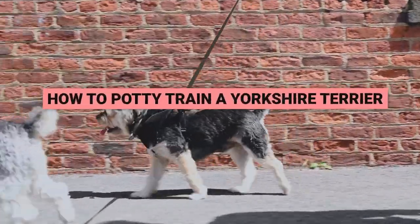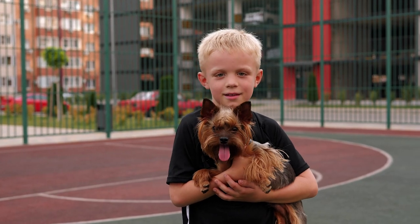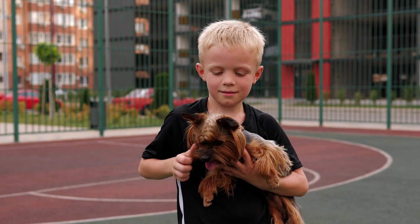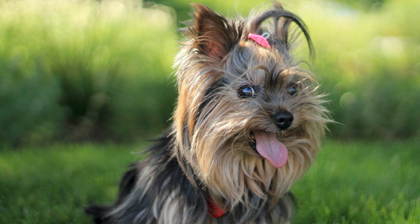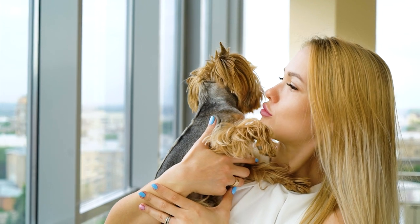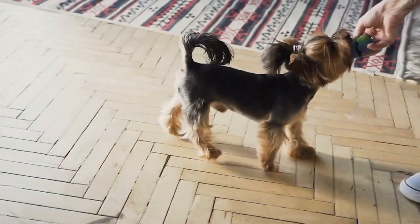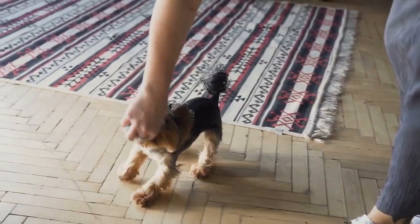Our best tips on how to potty train a Yorkshire Terrier. Yorkshire Terriers, or Yorkies, are a beloved small breed dog known for their adorable looks and big personalities. Despite their small size, they often display the courage and confidence of larger breeds, making them a popular choice for many dog lovers worldwide. These little dogs are highly affectionate and fiercely loyal to their owners, making them wonderful family pets. They are also well-suited for apartment living and can live long, healthy lives with proper care and training.